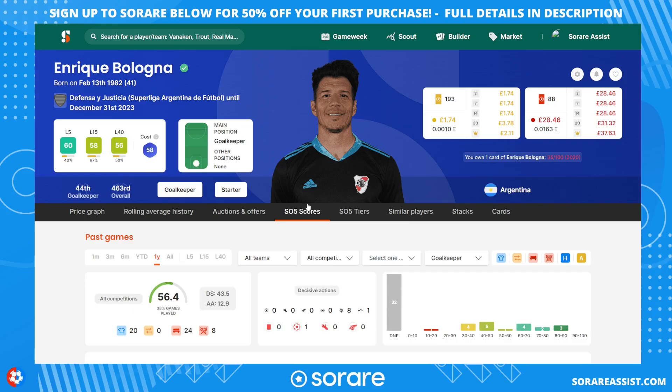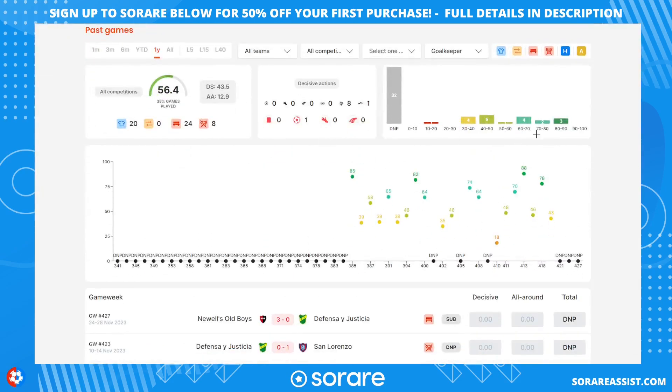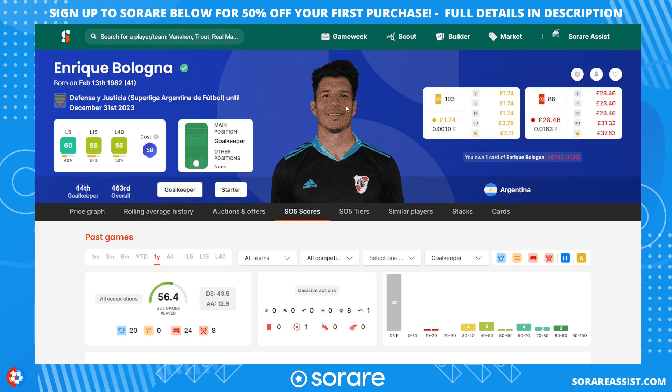Starting with the goalkeepers. I've bought 41-year-old Enrico Bologna, who's had a fantastic season for Defensa. I don't know if he'll stay there or continue in football, but he's been on absolutely fantastic form — still making plenty of saves in Argentina. He's a bit of a risk at 41, but I snapped him up for £30, which I thought was a bargain. Look at his scores when he was playing — some fantastic numbers for a goalkeeper. It's a £30 punt to see if he continues playing for a club in Argentina or another eligible league on Sorare.